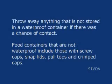Throw away anything that is not stored in a waterproof container if there was a chance of contact. Food containers that are not waterproof include those with screw caps, snap lids, pull tops, and crimped caps.